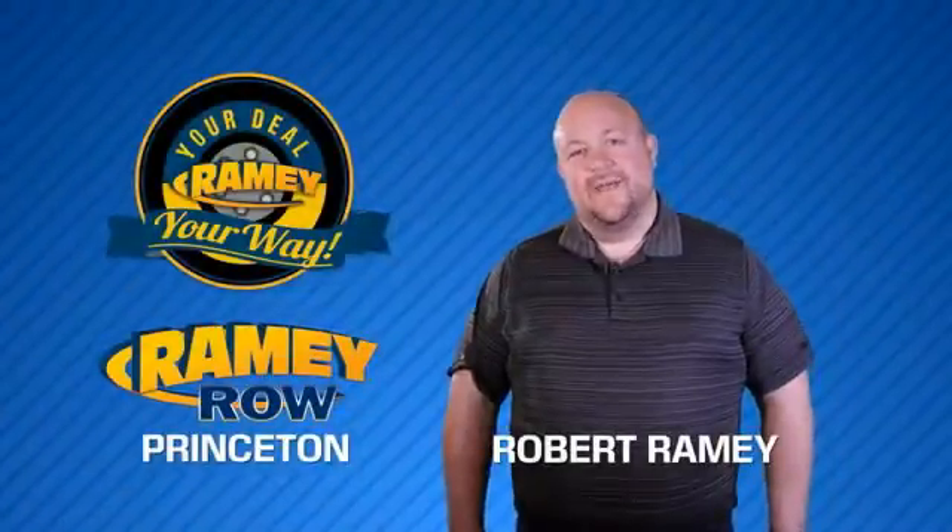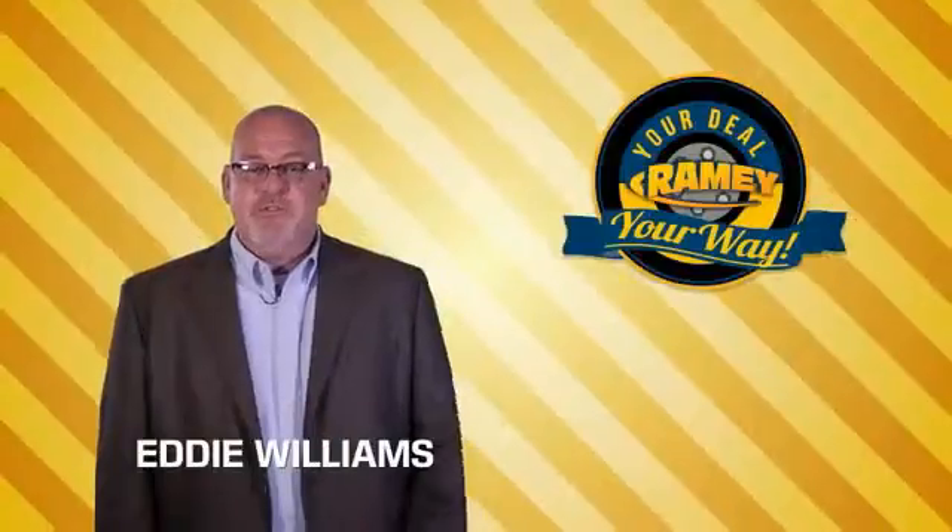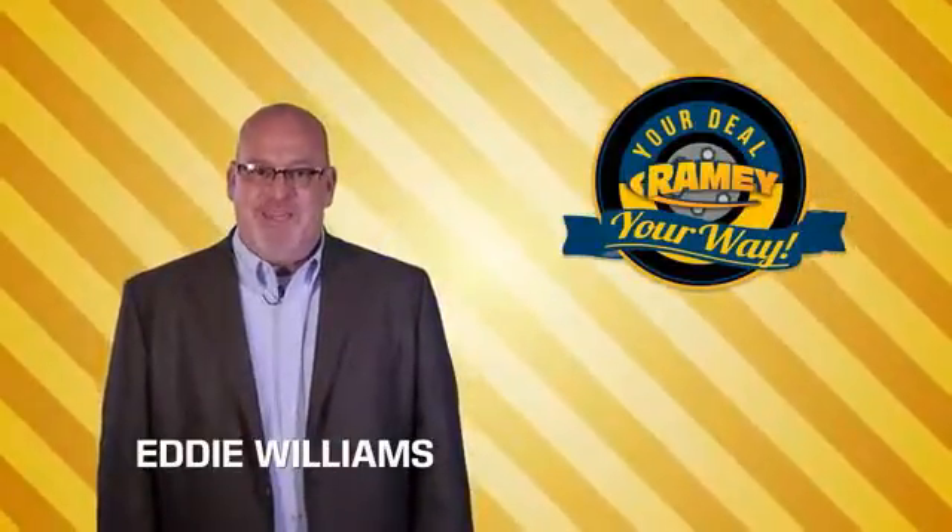For years, Rainy Auto Group has been doing the deal with our customers. We do the deal. Times are changing, but we're still doing the deal — just better.